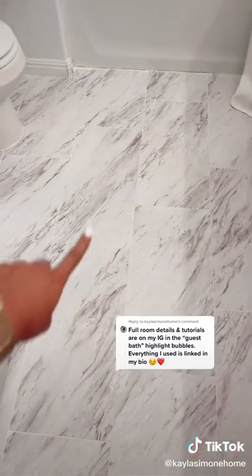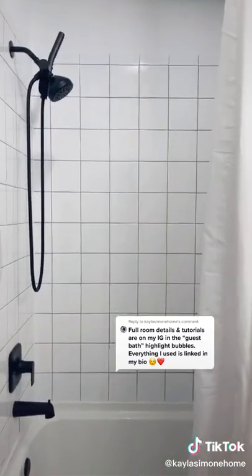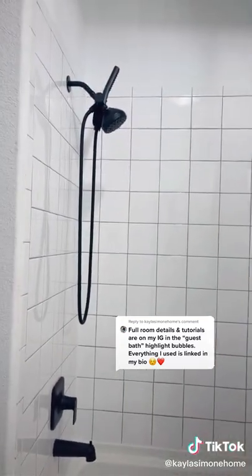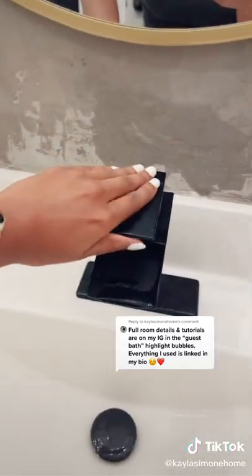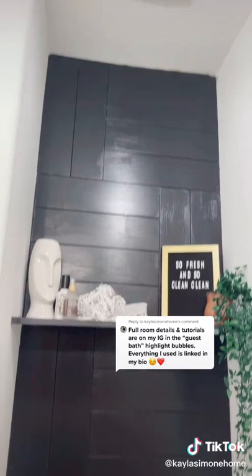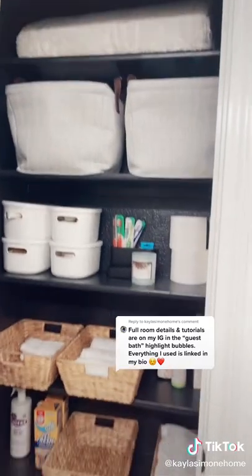Besides the wall, I laid all of this peel and stick faux marble tile right on top of the builder grade tile. The grout in the shower used to be white, and I stained all of that. I also replaced the plumbing fixtures — they used to be chrome, and I swapped them out for matte black and matte black waterfall faucets. I did a little wood shiplap feature wall above the toilet and installed this floating shelf.